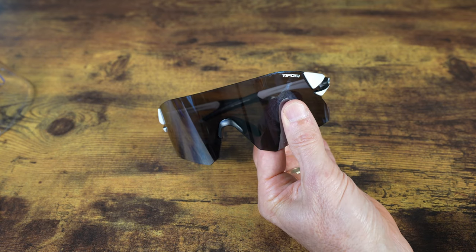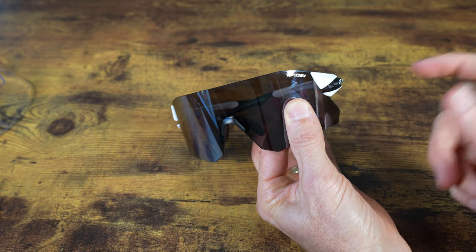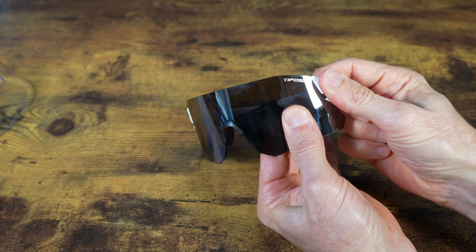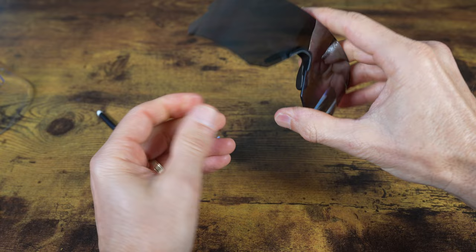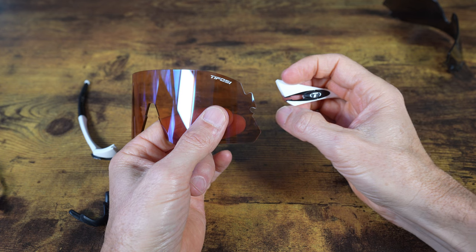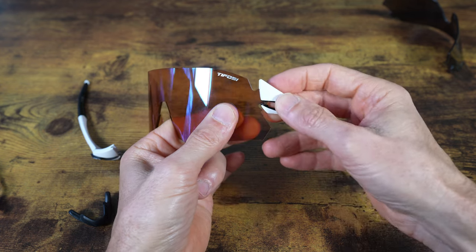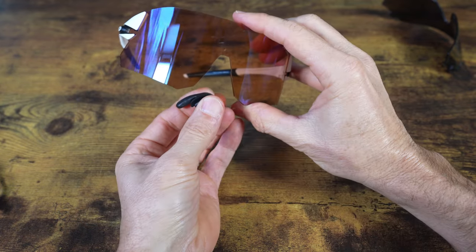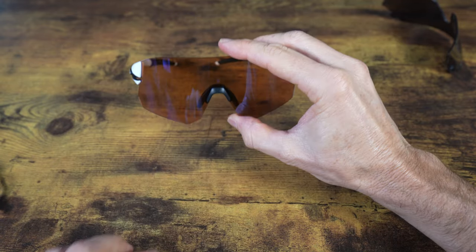Switching lenses on Tifosi glasses is quick and easy. You're going to grasp the lens with your thumb and index finger. With the other hand, you're going to pull up and away and then rotate it down. Then you would just pull off the nose piece. To install the arms on another lens, align the pointed piece at the bottom with the notch, then rotate it into place and you'll hear a snap. Then just install the nose piece, making sure it snaps into place, going all the way to the top.